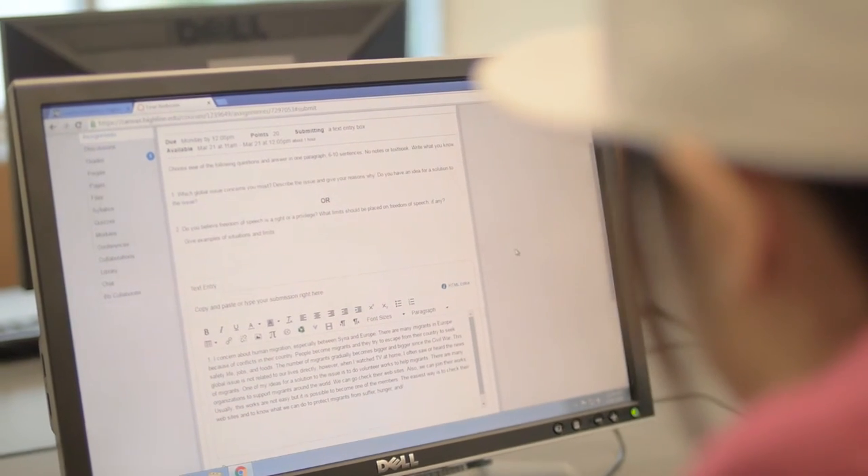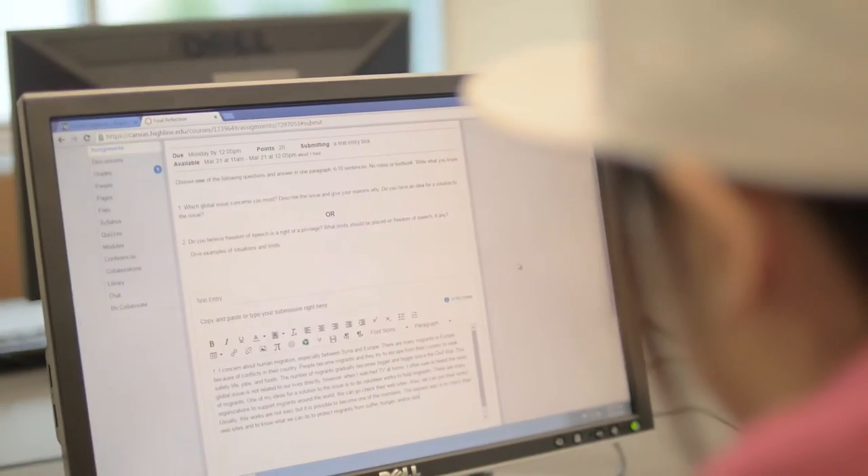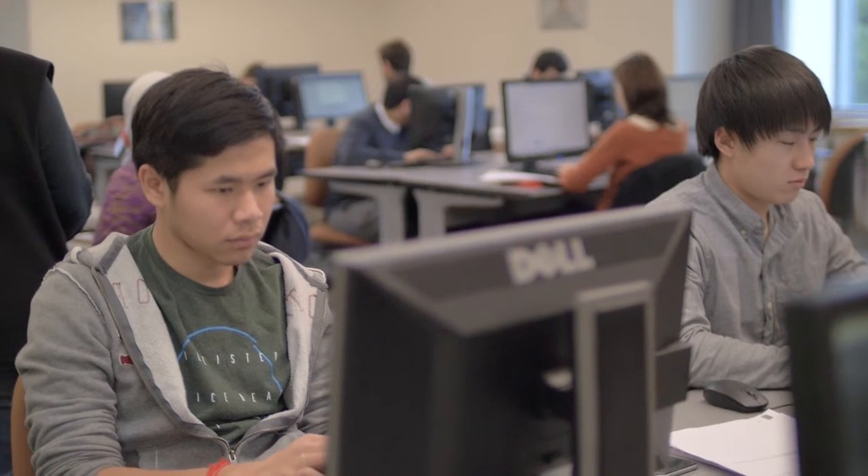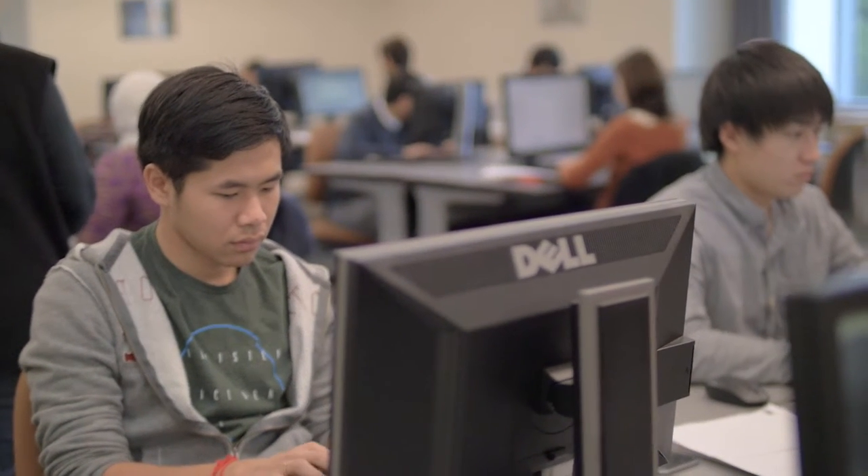I learned first how to write a summary response, how to put the ideas together, and we did the case study. They taught us how to do the summary response and combined the English class — reading and writing together — so the reading class will help you with the writing assignment. It shows you how to know the definition of the instruction, what the writing wants us to do, and also how to give more opinion on the reading.